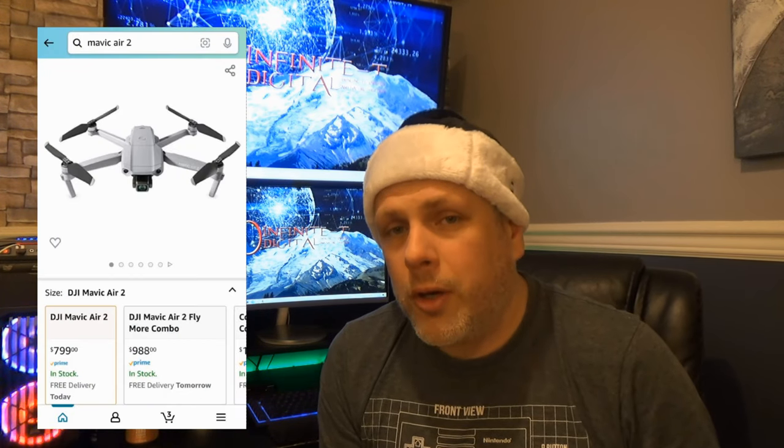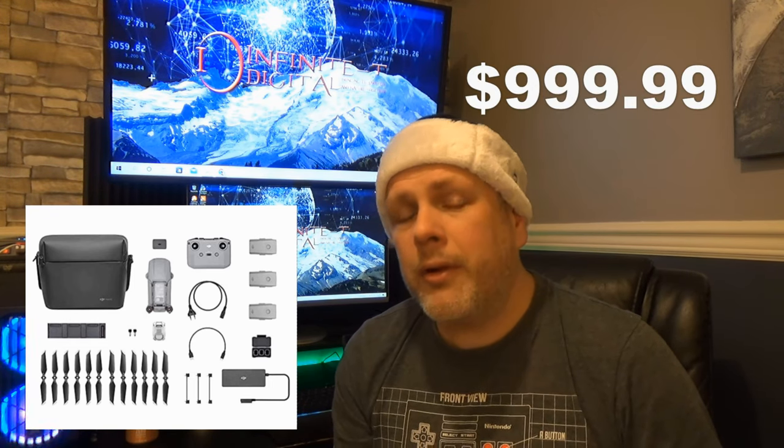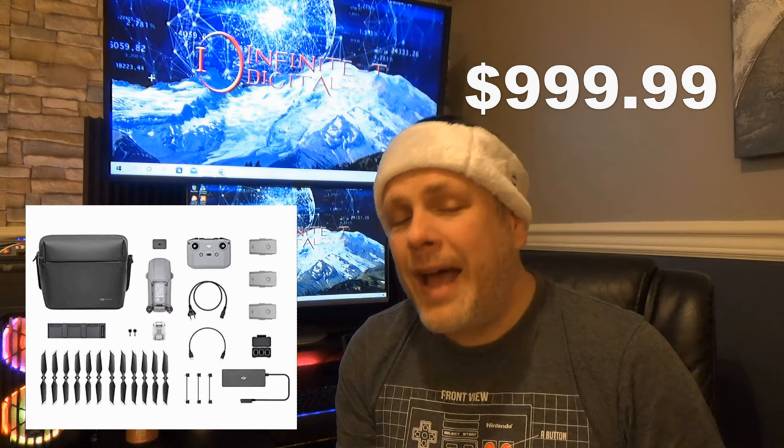The base price for the Mavic Air 2 — the drone, the controller, a battery, and all the cables — starts at $799. You can also buy a Fly More bundle that includes two extra batteries, a multi-charger, a carry case, camera filters, and a couple other handy gadgets for $999.